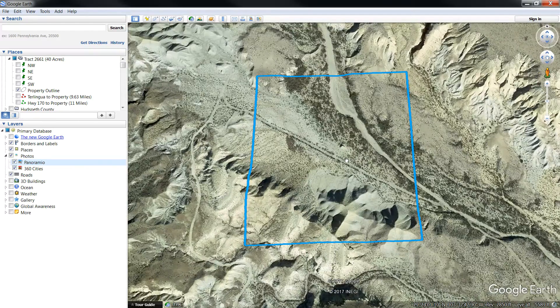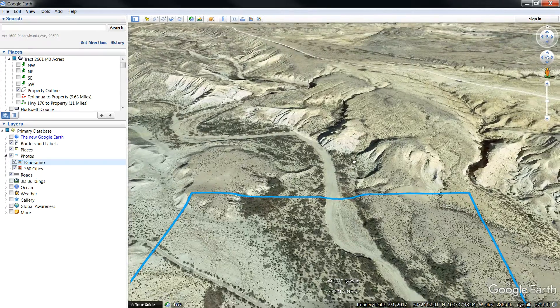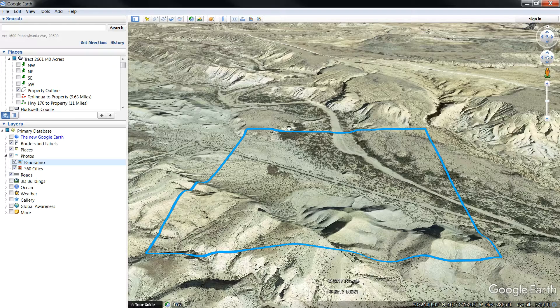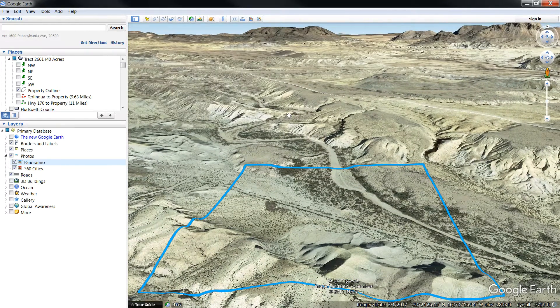I'm going to scroll you right in and show you a northern view of the property. This is what it looks like to the north. It's nestled right in between all these hills, so there's going to be a lot of mule deer in this area, I would guess. Maybe even some sheep as well.